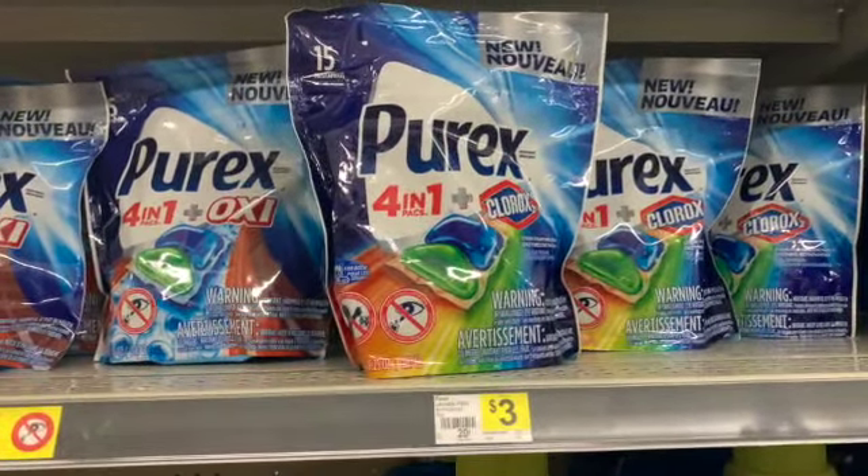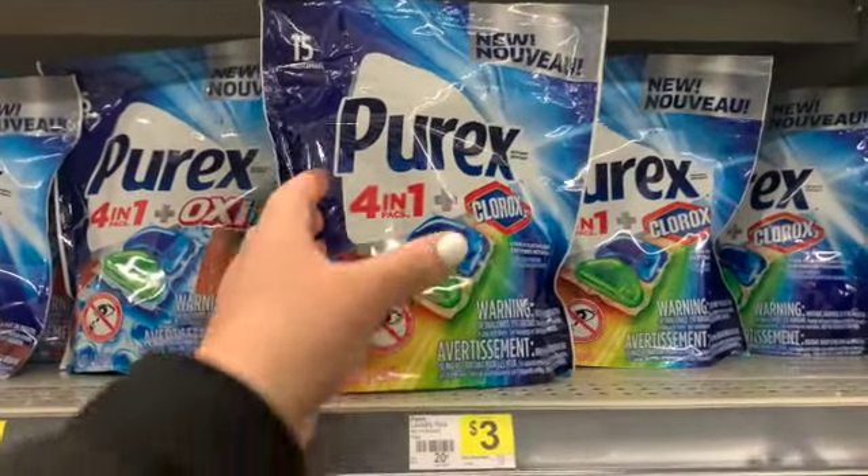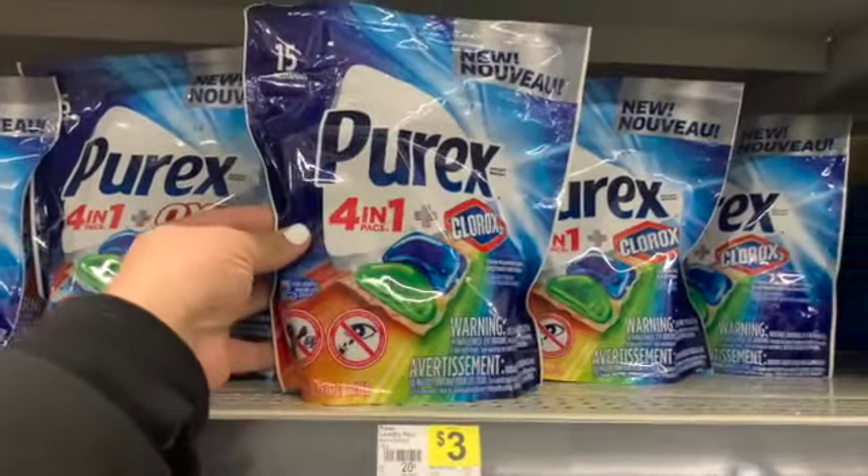First up, I'm going to grab two of these Purex. I'm going to purchase one for each transaction. They're on sale for $2.95 and we have a $2 digital coupon.